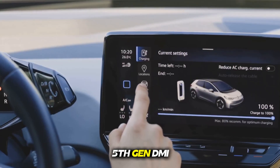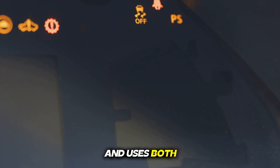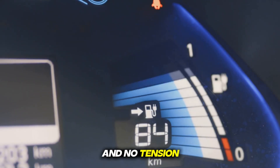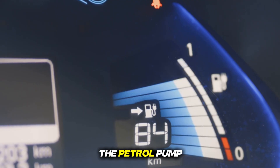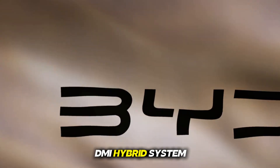What is this 5th gen DMI hybrid system? Imagine you have a car that can drink petrol as well as consume electricity, and uses both so smartly that you get great mileage, strong performance, and no tension of frequent charging or going to the petrol pump. This is the magic of BYD's new 5th gen DMI hybrid system.